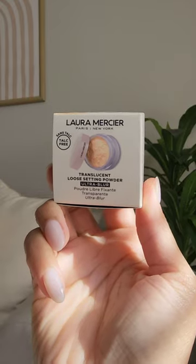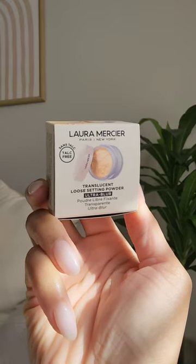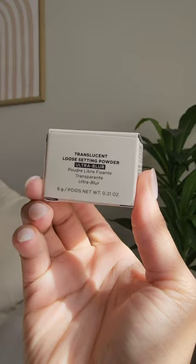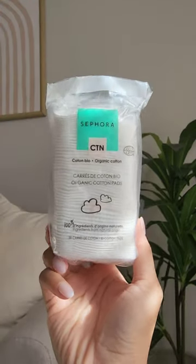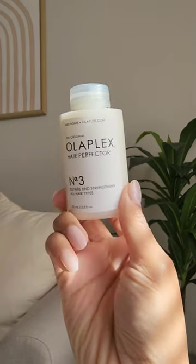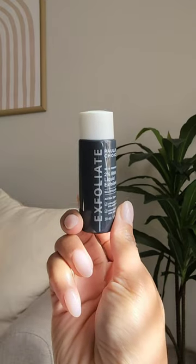I love the beauty blenders — there is no dupe, okay, period. Then I wanted to try out this setting powder because it's supposed to have a blurring effect, but we shall see. I love these cotton squares — I use one side for toner and one side for exfoliant, they're amazing. And Olaplex because I'm going to process and heat train my hair.